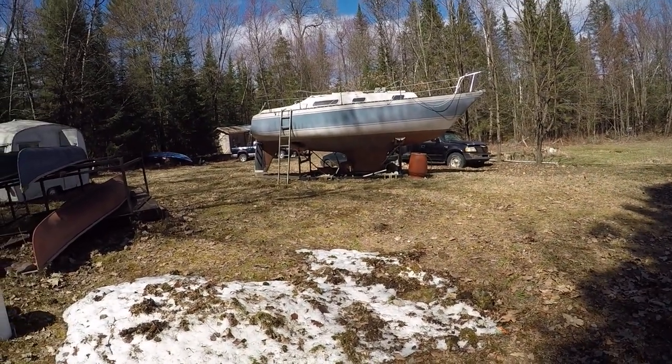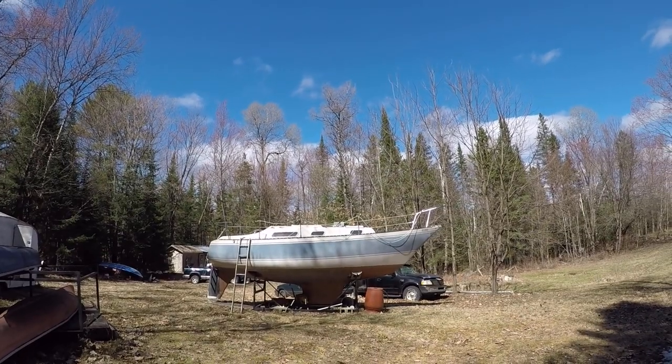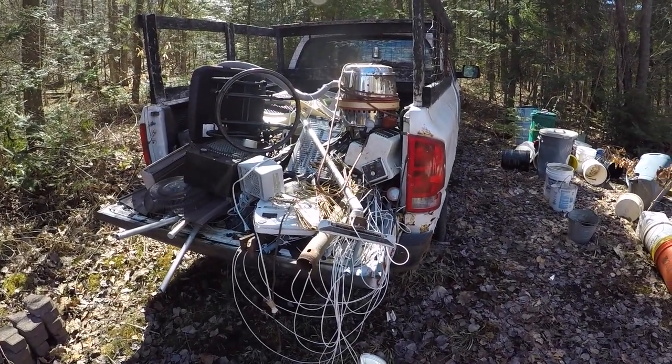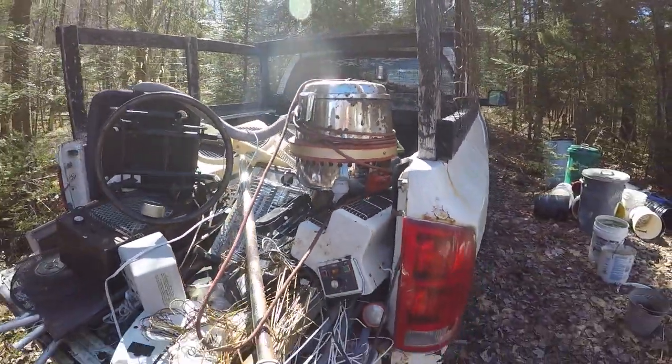There's my dirty boat, gotta get that cleaned up this week. The trees are putting out all the buds, about to put out all the flowers. And there's poor Brutus — let's see if we can get him running again pretty soon.